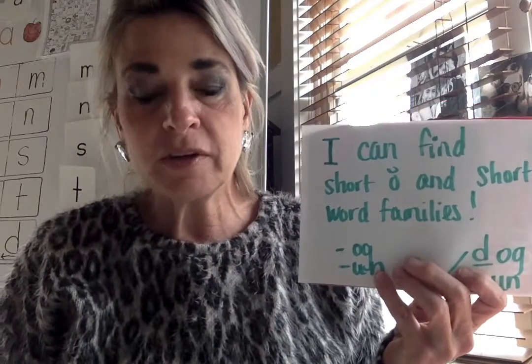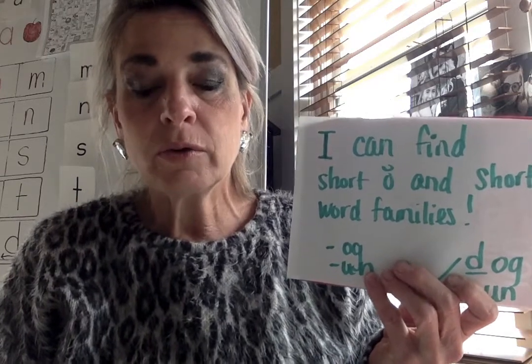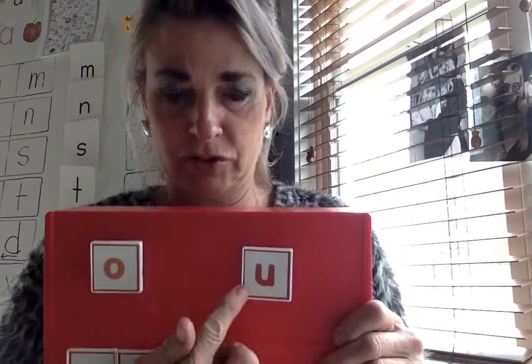Remember, O and U can sound a lot alike with the short vowel. As a reminder, when you're making that short O sound, you get your mouth ready and you open wide — ah. When you're making the short U sound, it's 'uh' — my mouth isn't open as far.